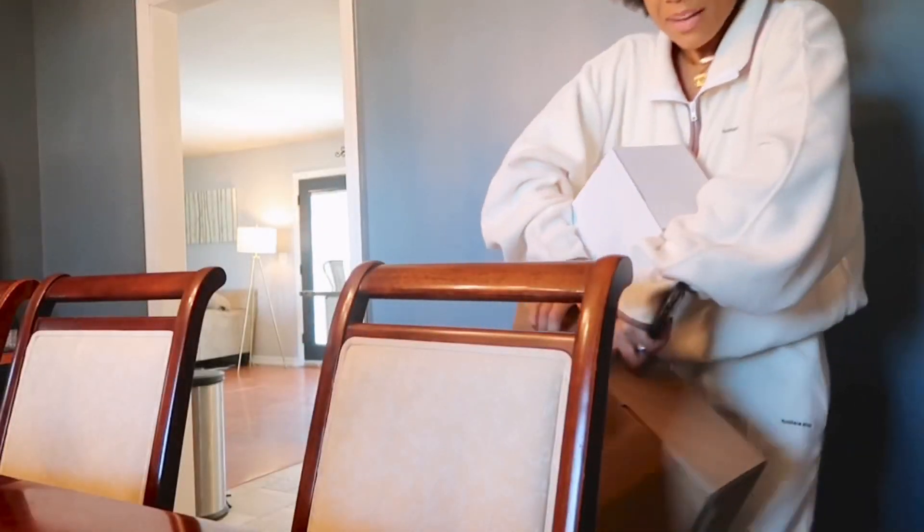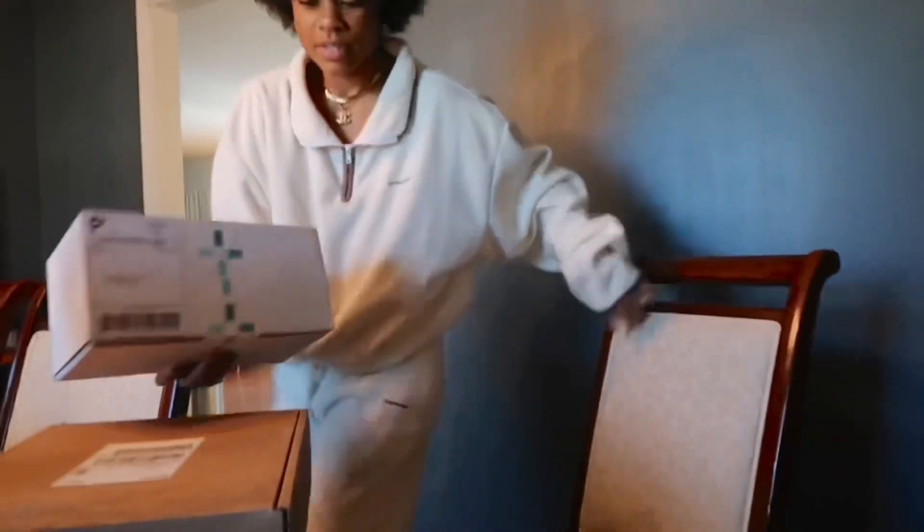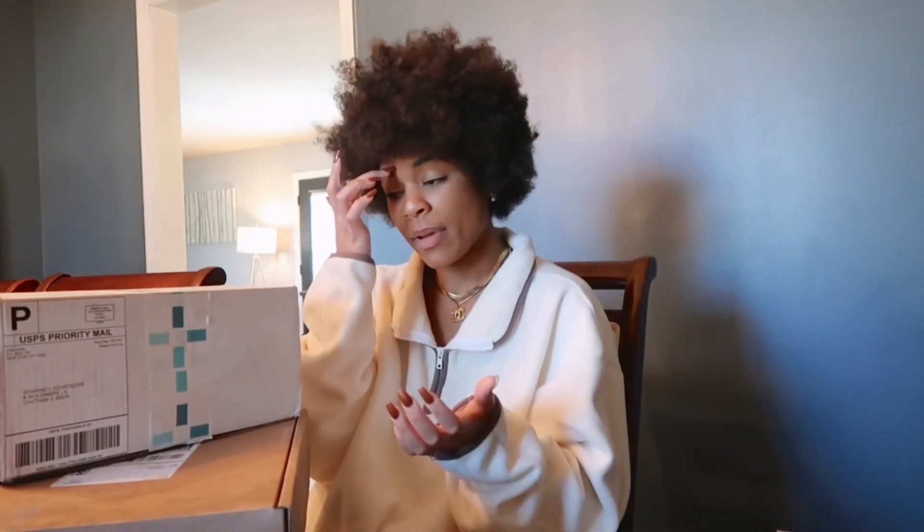I just got home and I have a couple of packages. I'm going to open those whenever I get inside and see what's inside of each one. There's one down here on the floor. I had to come back because Bane needed to be let out - he's usually not alone by himself for very long. So I have two PR packages.